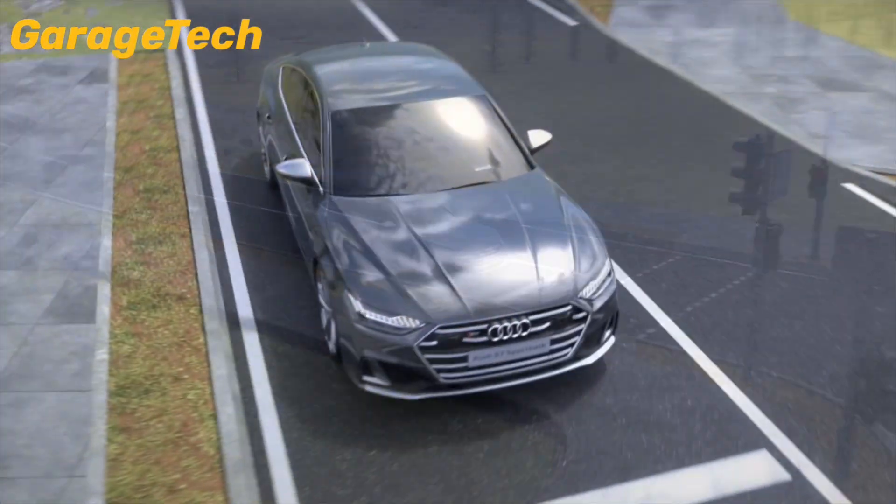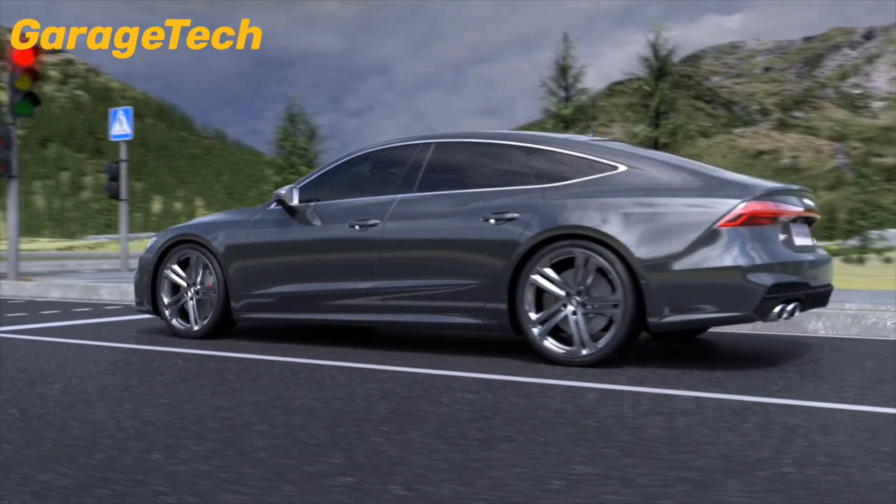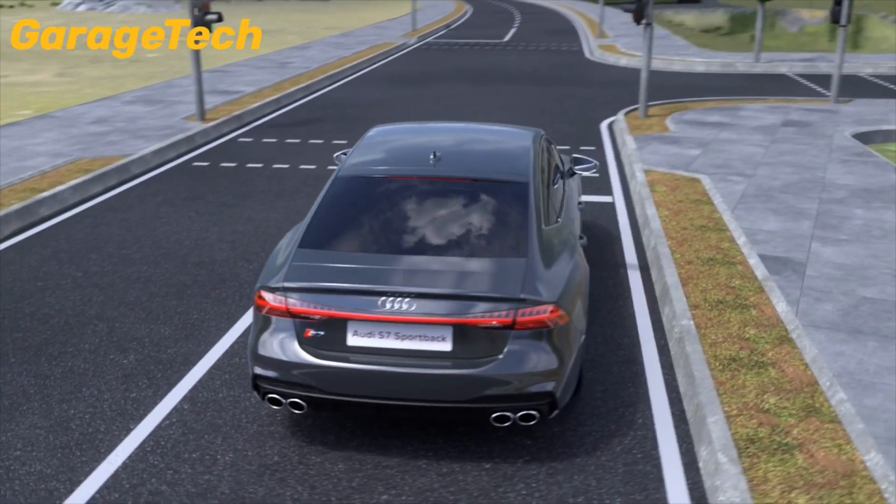At its core, a 3.0-litre V6 turbo diesel delivering 349 horsepower and an impressive 700 Nm of torque.